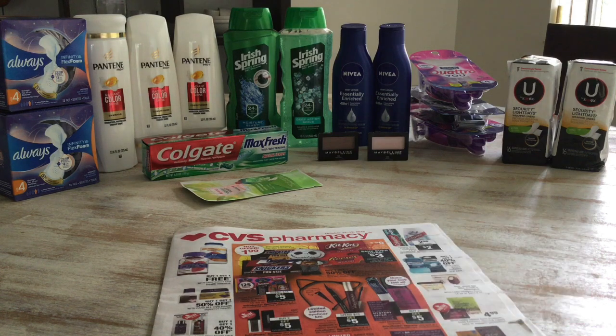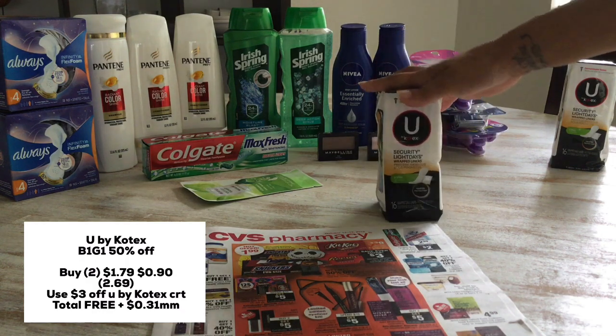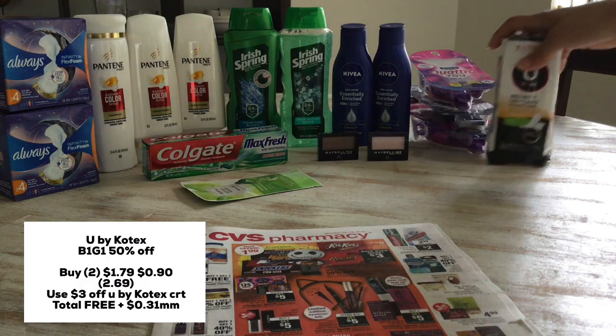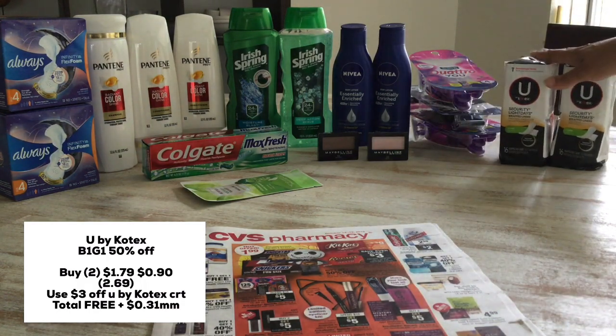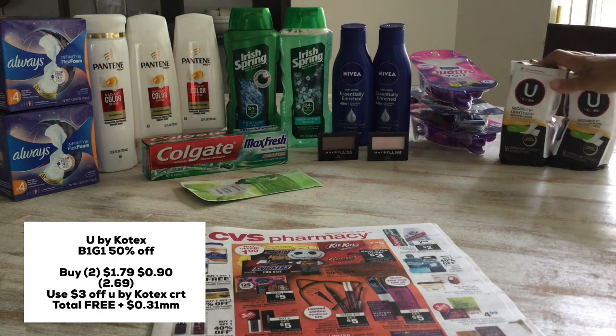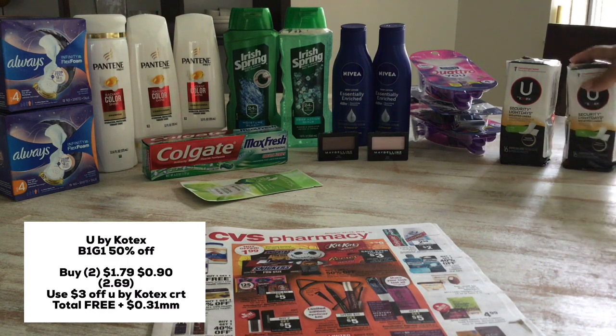Let's move over to the U by Kotex deal. This week it's buy one get one 50% off. I grabbed this one — at my store it's $1.79, and half of that is $0.90, so this came out to $2.69. I used a $3 off U by Kotex CRT, making this completely free and a $0.31 money maker. So I got free feminine care.